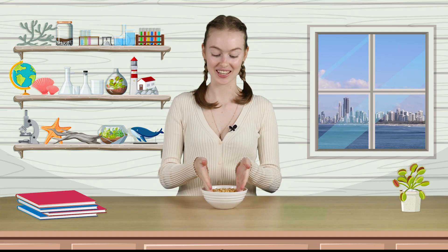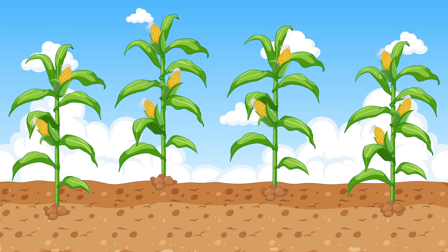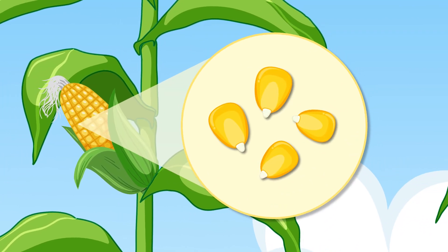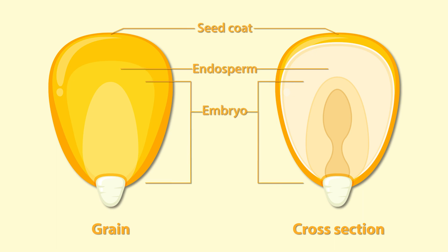Everyone loves popcorn, but how does this snack get from hard kernels like this to this delicious white fluffy popcorn? First up, let's take a closer look at popcorn kernels. Just like the cobs of corn we eat for dinner, popcorn kernels are the seeds from a corn plant. But these kernels come from a special type of corn called zea maize everta.